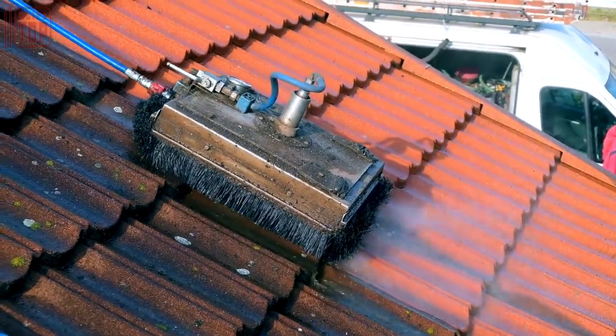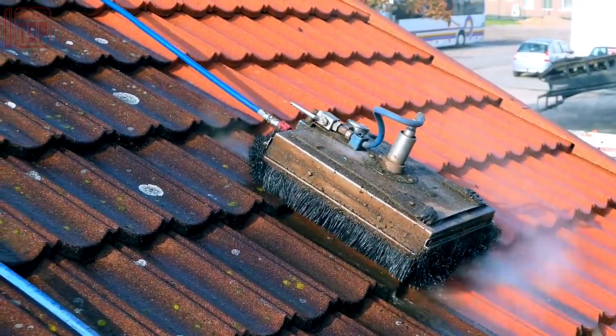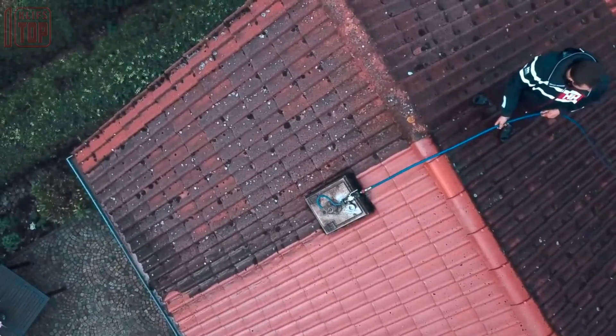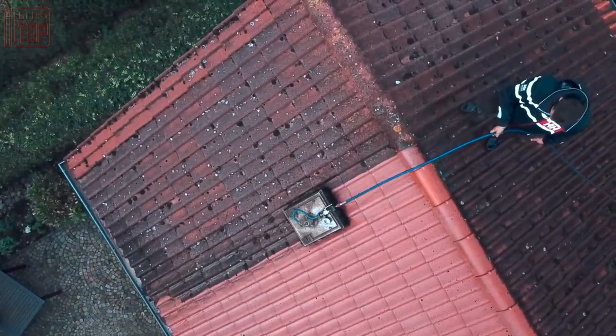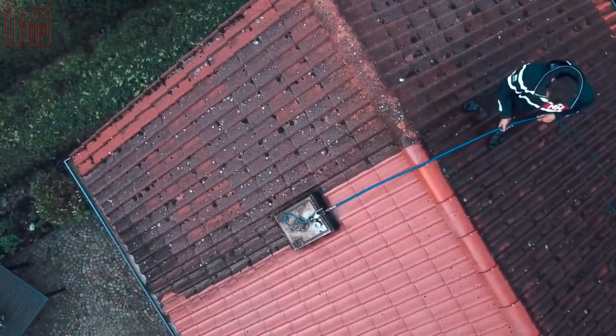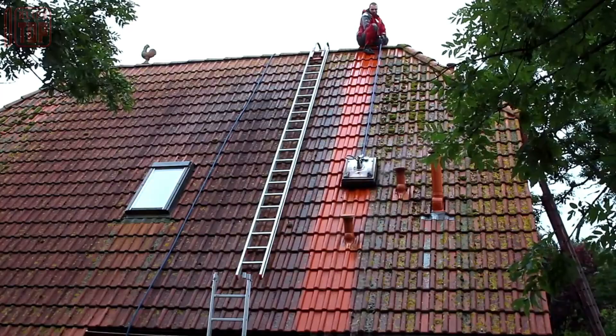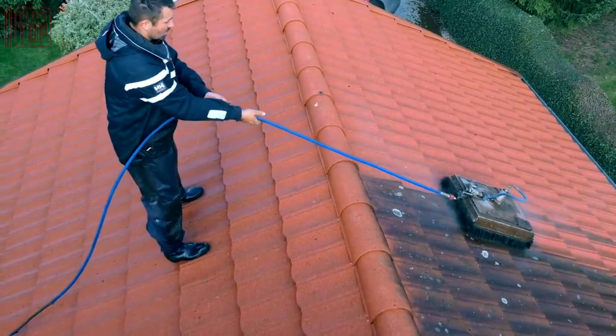The high-pressure pump pressurizes the water, and the specially designed nozzles generate a powerful jet that effectively removes dirt, debris, moss, algae, and other contaminants accumulated over time. It eliminates the need for harsh chemicals, making it an environmentally friendly option.